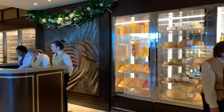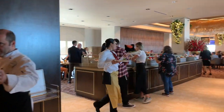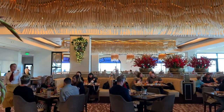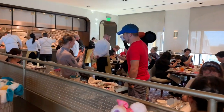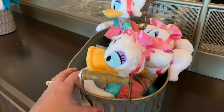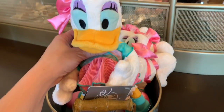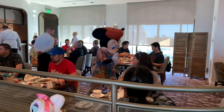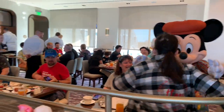This is the entrance of Topolino's, the signature restaurant at the resort with character dining in the morning and elevated dining at night. This is Topolino's — this is for character breakfast. You can see Mickey Mouse over there. And this is unusual but they sell plush here in the restaurant, so you take home a character souvenir. And there's Mickey and Daisy — so sweet.